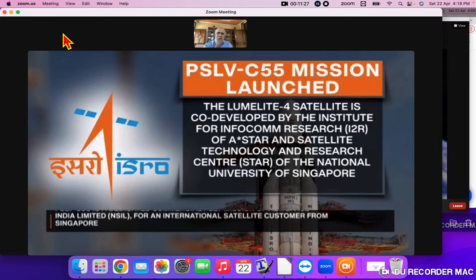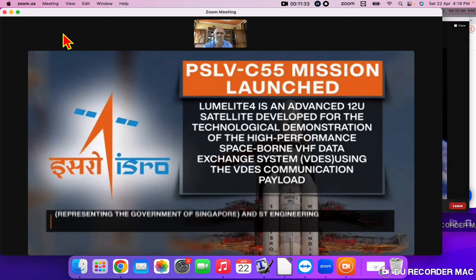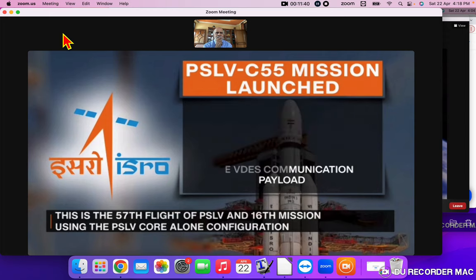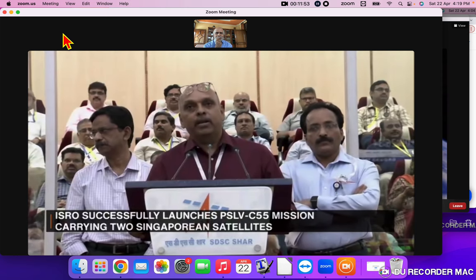The Lumelite-4 satellite is co-developed by the Institute for Infocomm Research of A*STAR and the Satellite Technology and Research Centre of the National University of Singapore. Lumelite-4 is an advanced 12U satellite developed for tech demonstration of high-performance VHF Data Exchange System using the VDES communication payload, and aims to augment Singapore's e-navigation maritime safety and benefit the global shipping community.